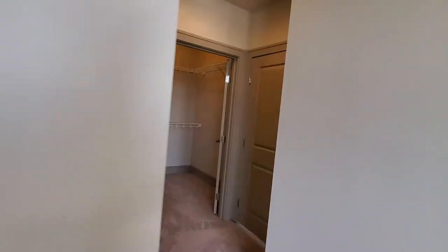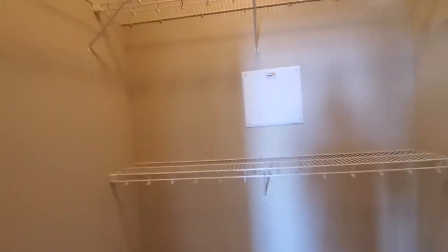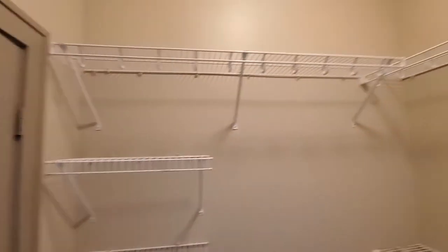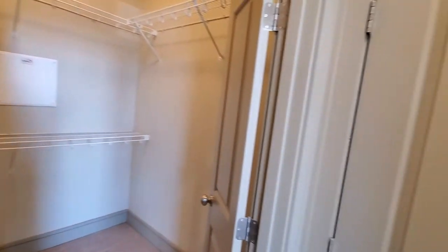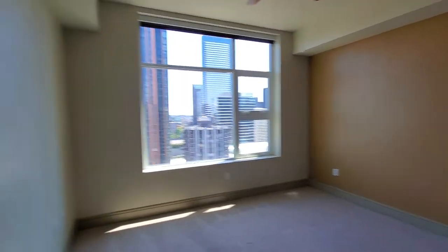Let's take a look at the master bedroom — easily enough room for a California king and then some. We also have a walk-in closet in this home. I love this wire shelving because it allows you to add storage features such as dresser drawers or square shelves — anything that makes sense to you.